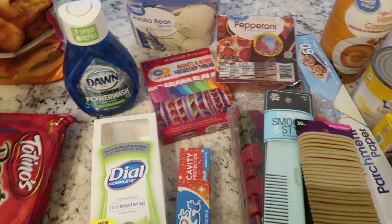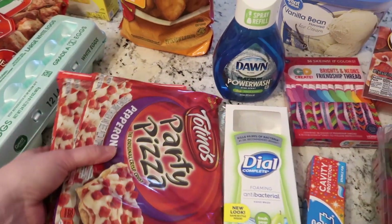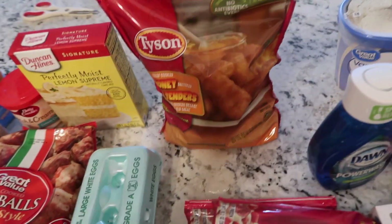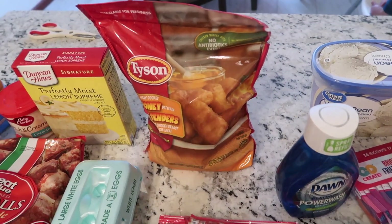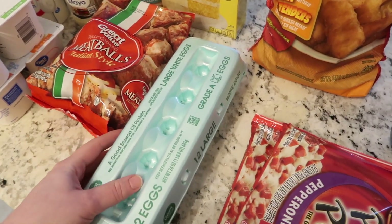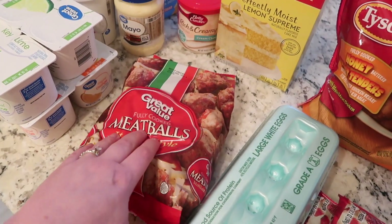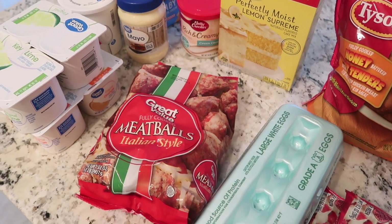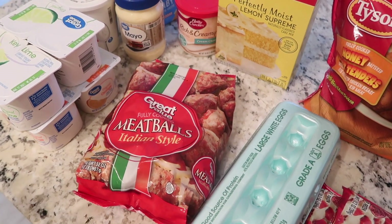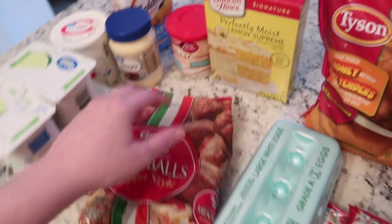I got Nate a couple of the Totino's party pizzas — these are just good to have in the freezer for quick lunches or whatever. We were also running low on his chicken, so I went ahead and got another bag of that. We needed some more eggs, and we all like these frozen meatballs — they're really nice to have in the freezer to throw into dishes, and Mark likes to just heat them up in the microwave.